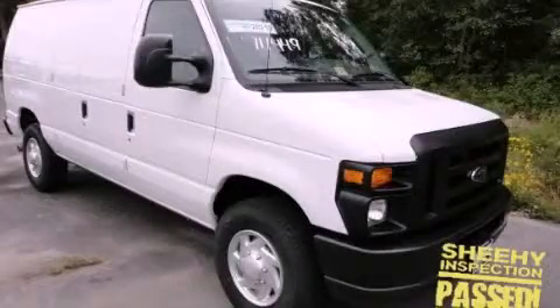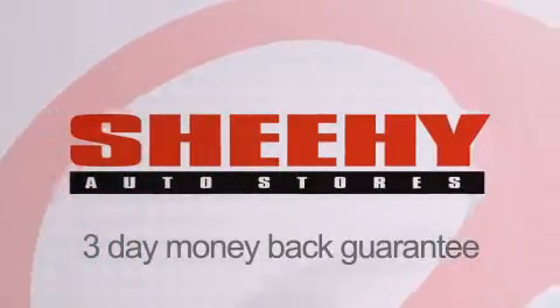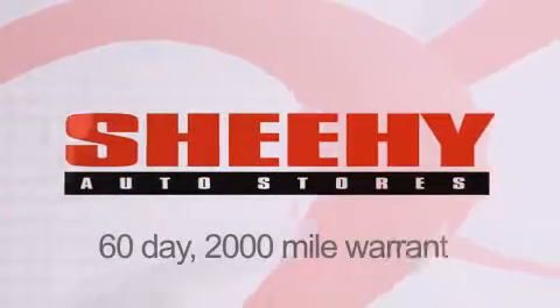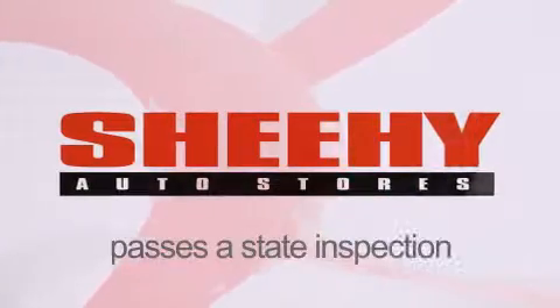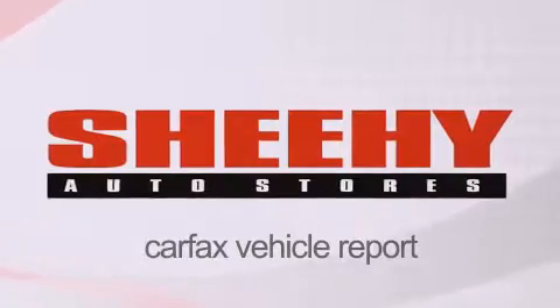Stop by today and test drive this vehicle for yourself. Every Sheehy select used vehicle comes with a three-day money-back guarantee, 60-day 2,000 mile warranty, passes a state inspection and our 175 point inspection system, and comes with a Carfax vehicle report.